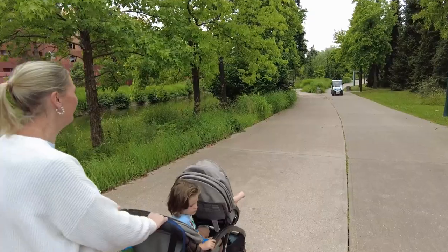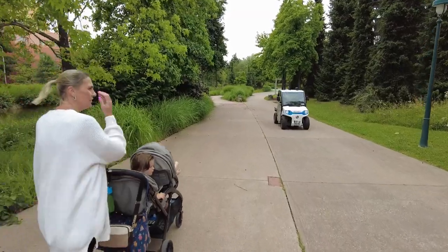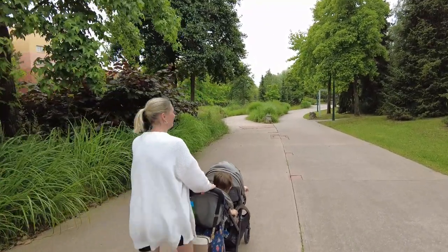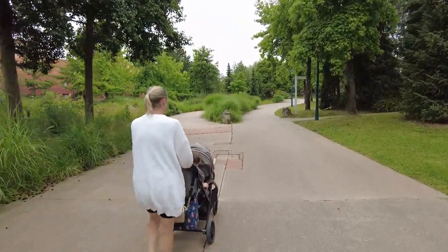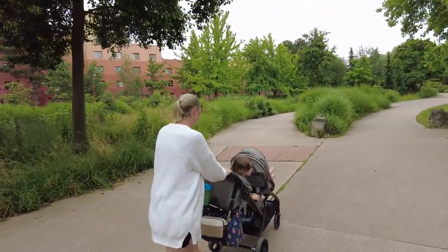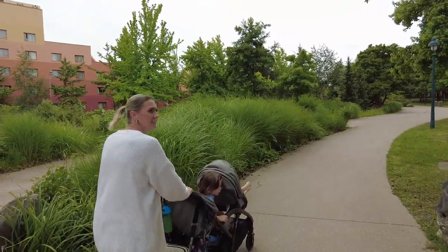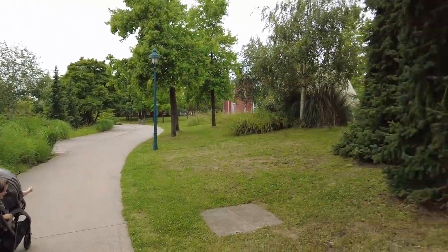There's some security going about, all looking serious with their stab vests on. It's about a 10-minute walk from here, though the app says 15 minutes — depends how fast you walk, or whether it's raining.